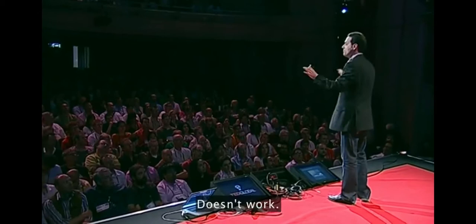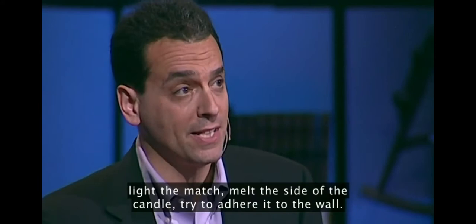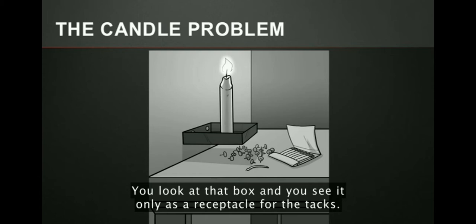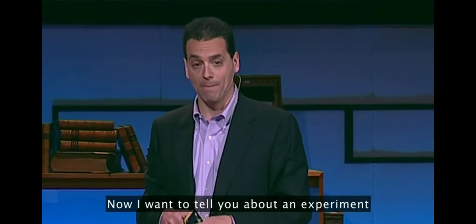Now, what would you do? Many people begin trying to thumbtack the candle to the wall — it doesn't work. Some people, and I saw somebody kind of make the motion over here, have a great idea where they light the match, melt the side of the candle, try to adhere it to the wall. It's an awesome idea — doesn't work. And eventually, after five or ten minutes, most people figure out the solution, which you can see here. The key is to overcome what's called functional fixedness. You look at that box and you see it only as a receptacle for the tacks, but it can also have this other function as a platform for the candle — the candle problem.